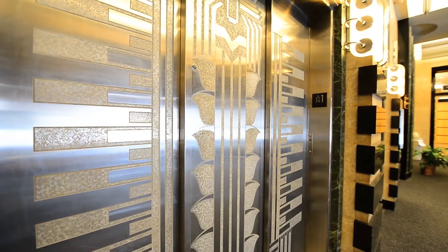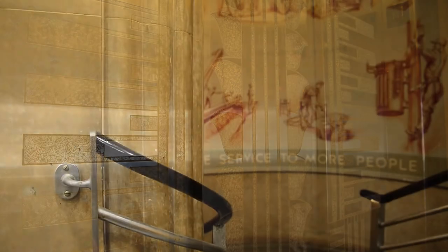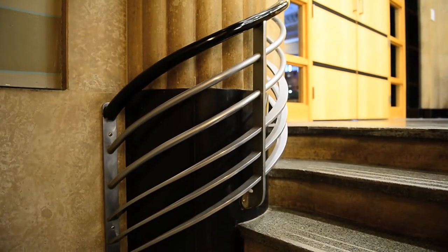The lobby's elevator doors feature stylized Art Deco designs etched in stainless steel. The sleek stairway railings are shaped with smooth metal shapes that curve around corners in a streamlined fashion.